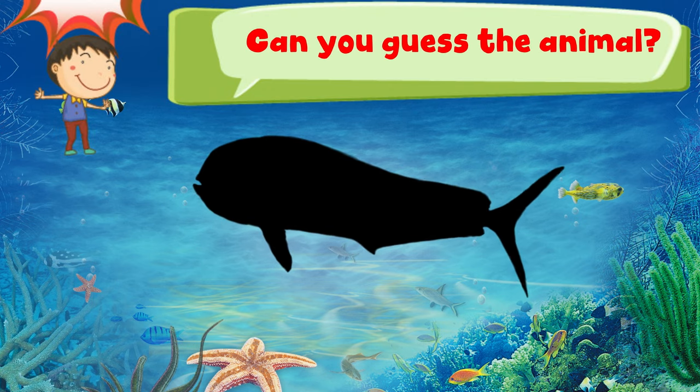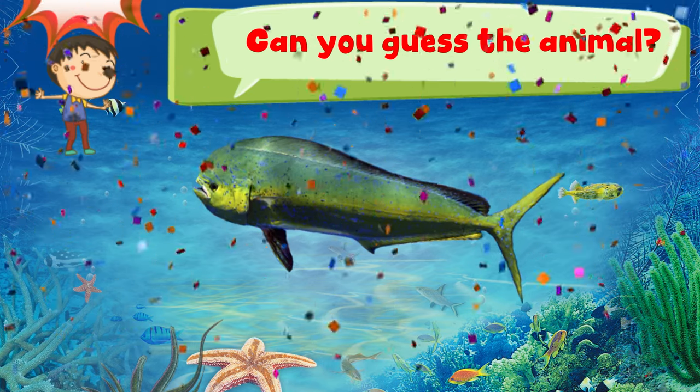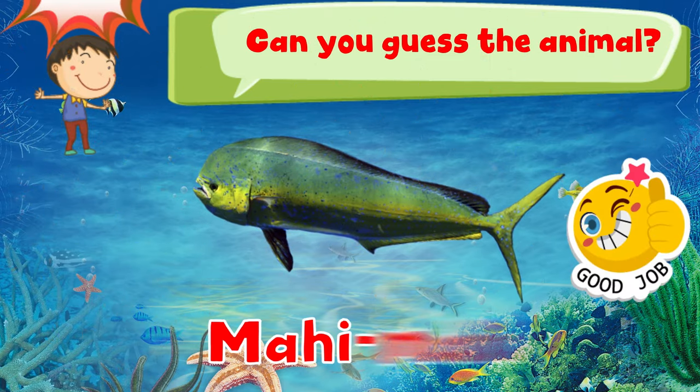Can you guess the animal? 3, 2, 1. Good job! It is a mahi-mahi.